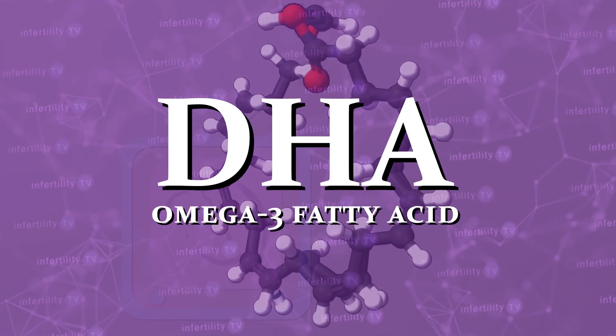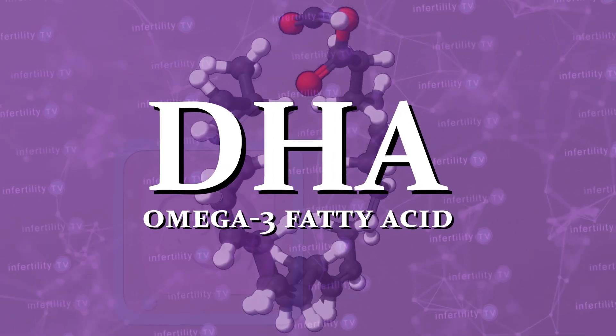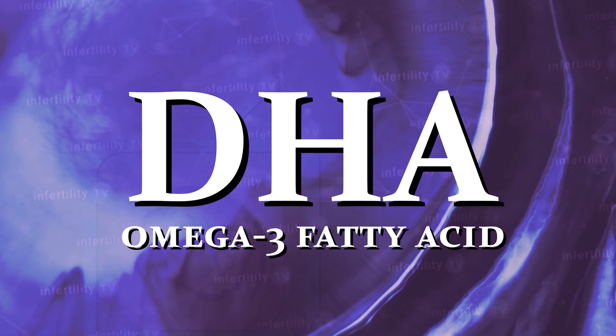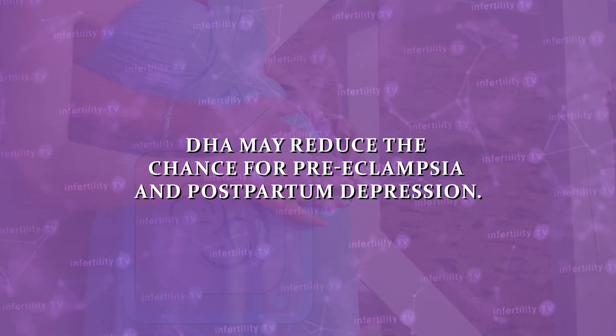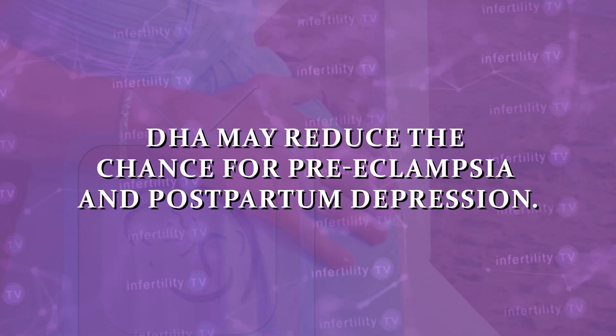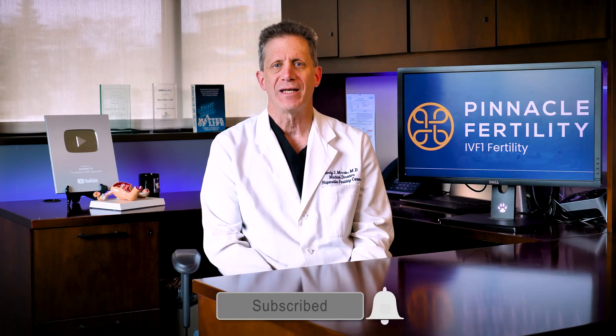DHA is an omega-3 fatty acid that is exceptionally important during pregnancy for the healthy development of the brain and eyes of a fetus. For the mother, some evidence suggests DHA may reduce the chance for preeclampsia and postpartum depression. DHA is found in fatty fish like salmon and tuna, but these fish tend to have high mercury levels which pregnant women should avoid. Depending on the prenatal, DHA may be provided as a separate gel cap or incorporated into the vitamin itself.